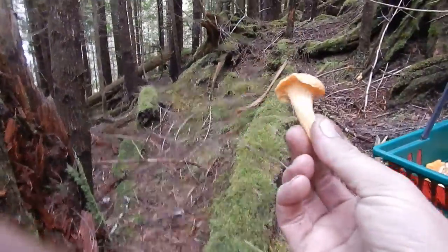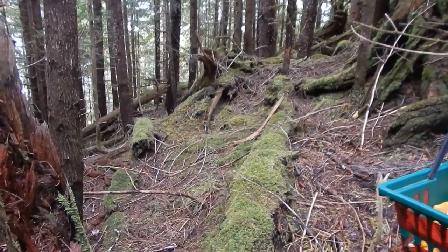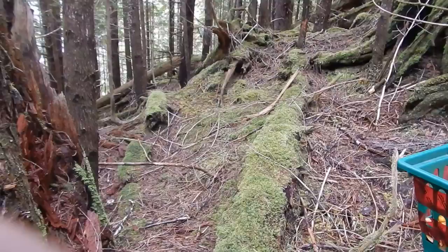When you're taking 10,000 chanterelles a day, you become very accustomed to what that is and you won't mistake it for a false chanterelle or anything else — just like you won't pick raspberries and confuse them with strawberries. Pick what you know, leave the rest. Always pick what you know.